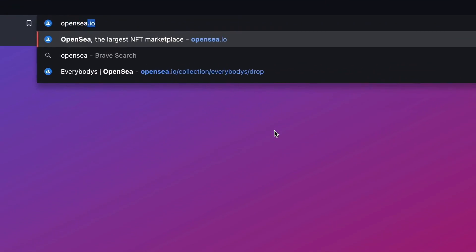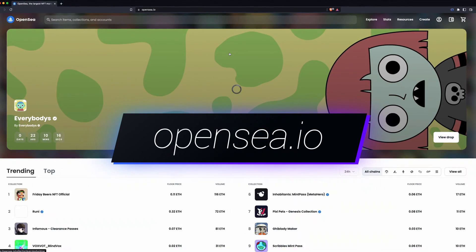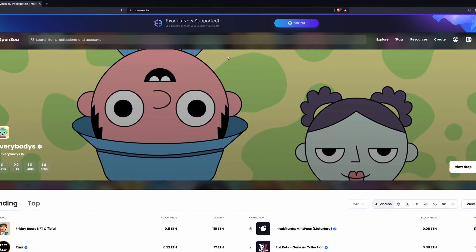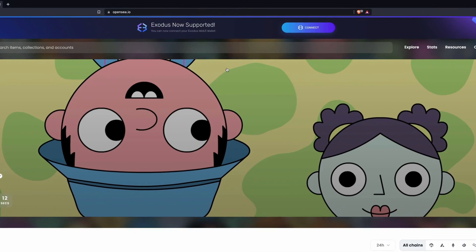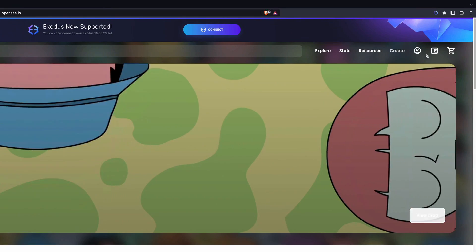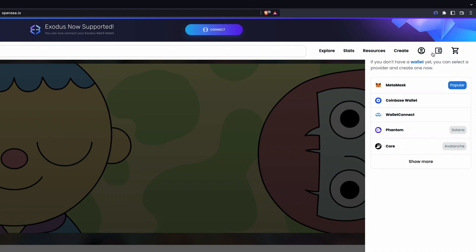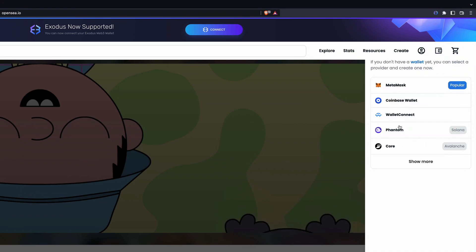First up, open up a browser tab and navigate to the OpenSea NFT marketplace homepage at OpenSea.io. If you have the Exodus Web3 wallet already installed, a web banner should pop up and you can simply connect your wallet from there. If not, move your cursor to the top right-hand corner of the page, click on the wallet icon, and from the drop-down list, select Phantom.